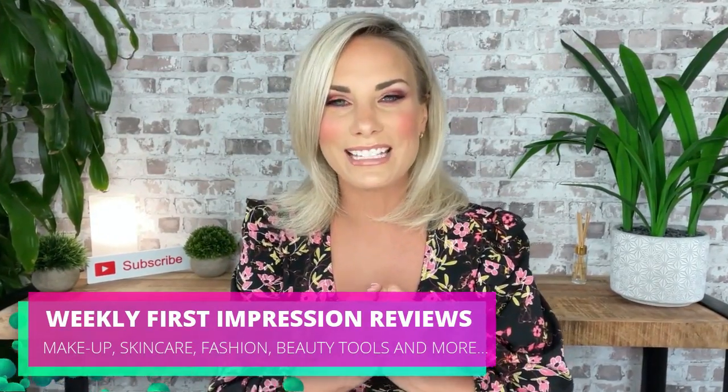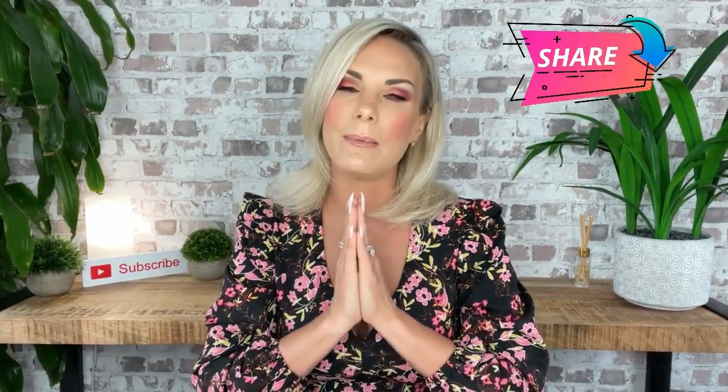Also if you want to share it with your friends and family that would be absolutely amazing. I love you all. Please stay safe. I really hope to see you next Friday at 5pm. Have a fantastic weekend and I'll see you then. Take care.